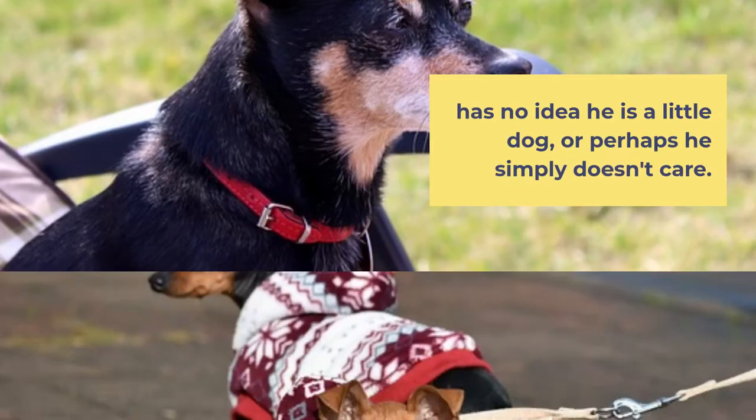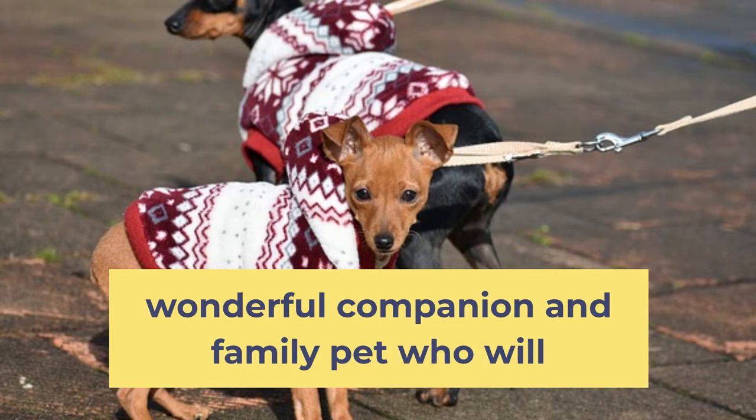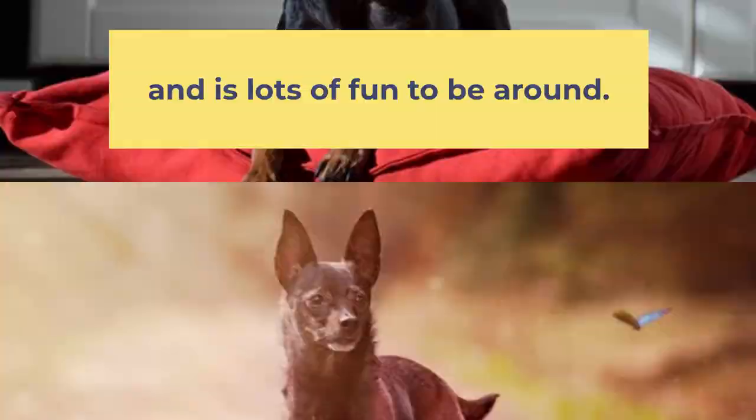Affectionate, smart, and loyal, the Min Pin makes a wonderful companion and family pet who will watch over his home and people until the end. This popular breed is easy to care for, has few health issues, and is lots of fun to be around.